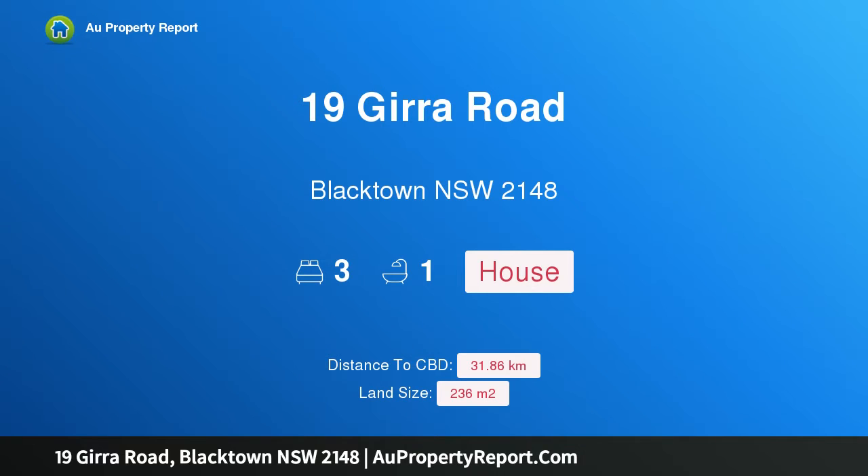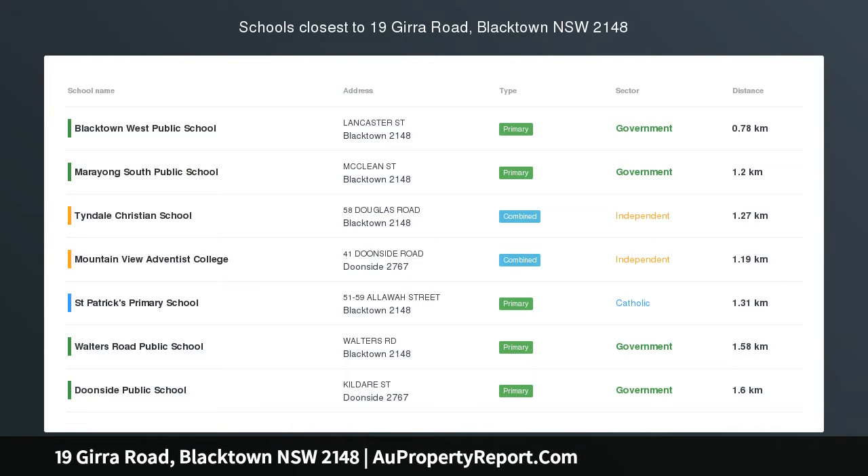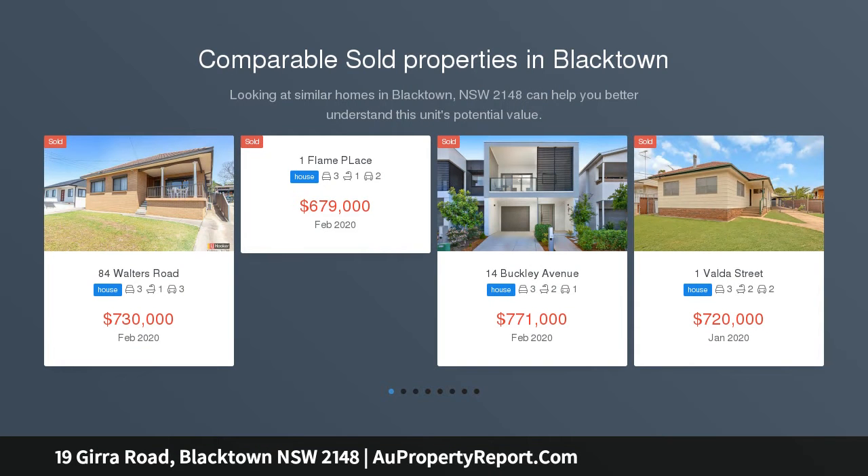Hi, I am glad to introduce Property 19 Gira Road, Blacktown New South Wales 2148. Neat as a pin. This neat and tidy home is situated on a low maintenance block on the high side of this quiet street.